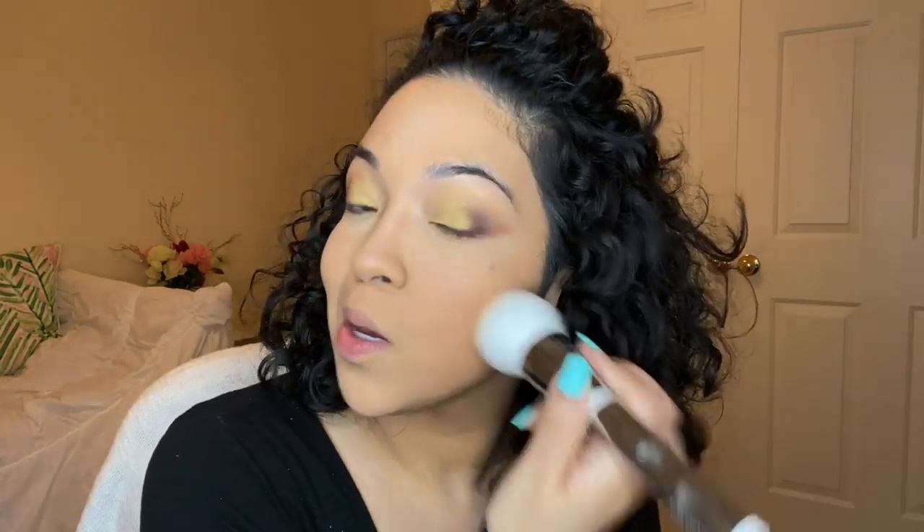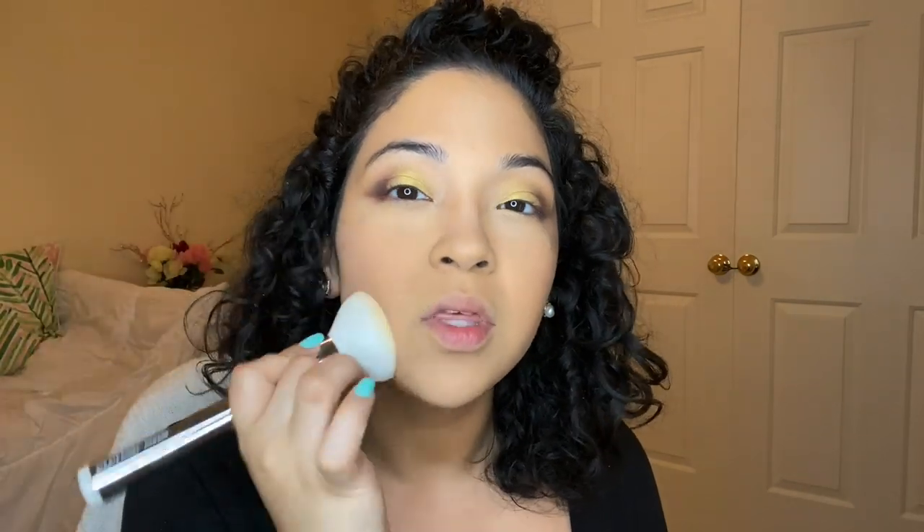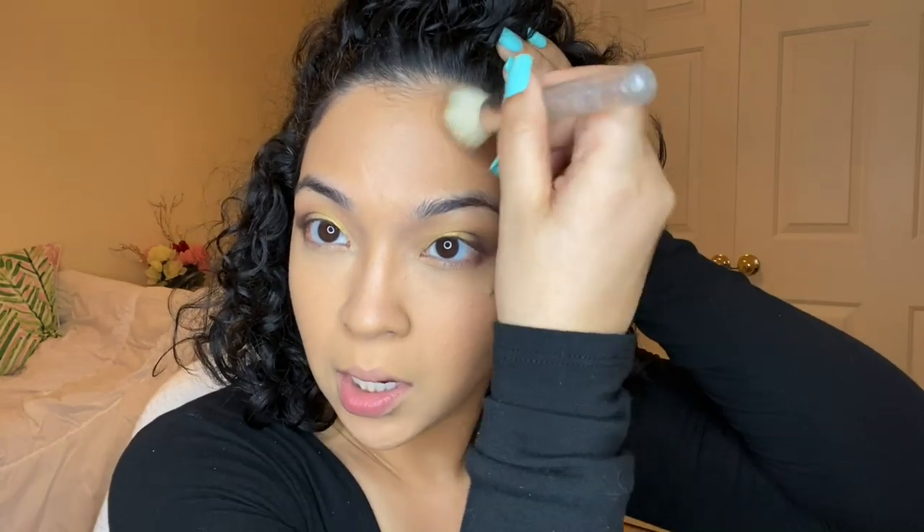I'm using the IT Cosmetics Heaven Skin Brush number 701 and going in with MAC translucent powder to set my whole face. I'm doing tapping motions — swirling in and tapping, not rubbing — just to set everything since certain things may still be wet. To warm up my face, I'm going in with Becca in the shade Warm Honey, the multitasking perfecting powder, which I got at TJ Maxx. I tap it along my hairline and the whole perimeter of my forehead, and then I'm going to contour a little bit.